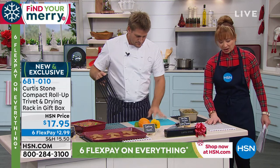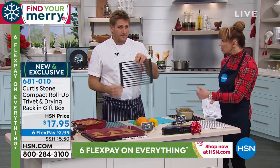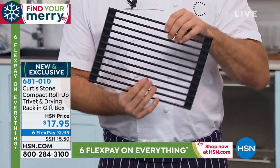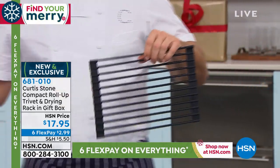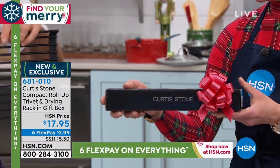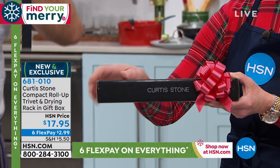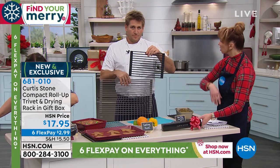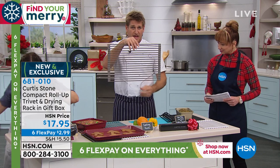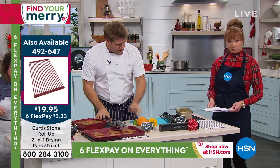If you haven't seen or heard of his brand, this has been a phenomenon in your category. It's a trivet, it's a baking rack, it's a cooling rack — it's anything and everything. We love this trivet. It is $17.95. Chef Curtis is basically bowing and going 'you' — choose your color of choice. For $2.99, item 681010, comes in the gift box. We have it compact — which is the one we're selling right now — and also in the large one, which fits over the farm-style six.